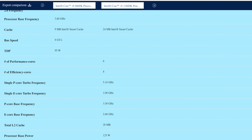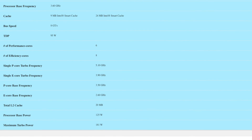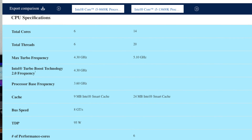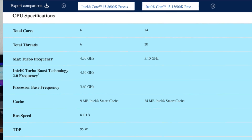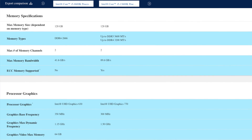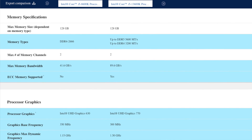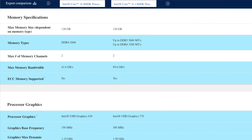As far as power goes, the 8600K is rated at 95 watts versus 125 watts on the 13th gen. On the 13600K, the turbo power is rated at 181 watts — I actually saw it get all the way up to 187 watts, so that's almost double the power of the 8600K. The 13th gen is also significantly faster at 5.1 GHz versus 4.3 GHz, and the 8600K is only compatible with DDR4 RAM.